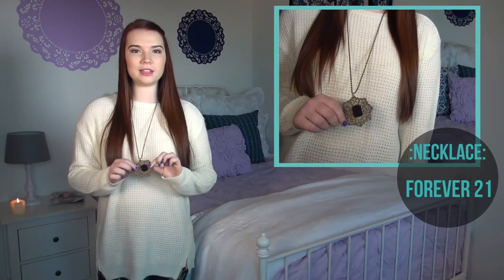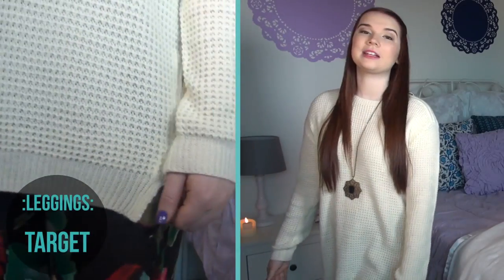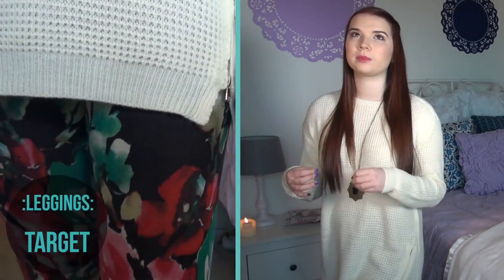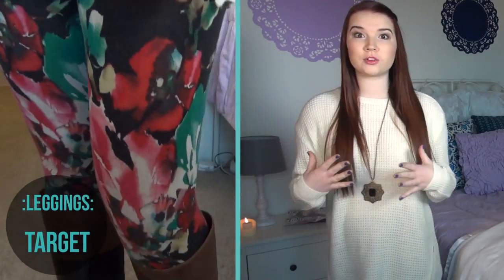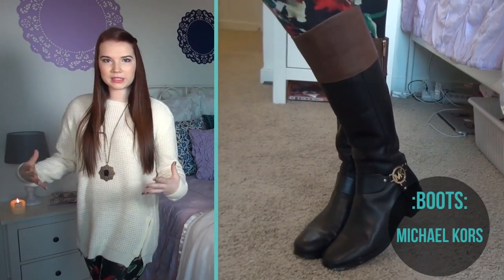I also decided to add this necklace, which is also from Forever 21, just for a little bit of something extra. And then these leggings — I got these last year at Target. They're so comfortable and soft, seriously one of my most comfortable leggings. And then I have on my riding boots, which are kind of the focus of the outfit.